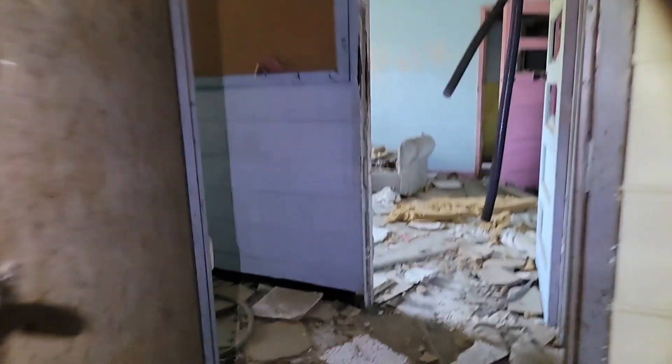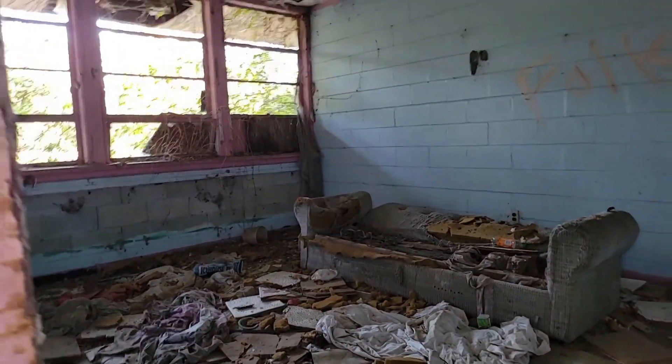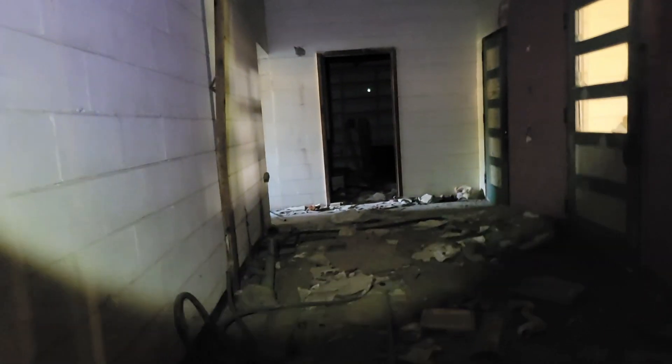All right, y'all, so this is the front of the school. You got the offices right here. Nothing too much. Looks like someone lived here at one time.